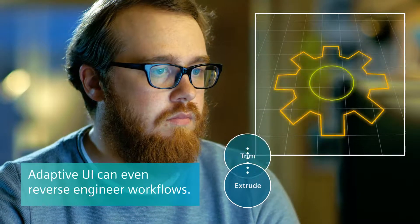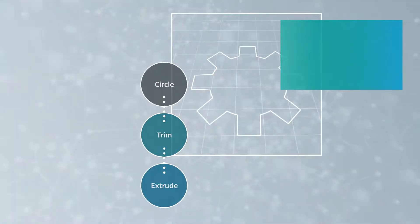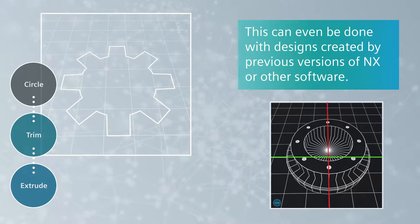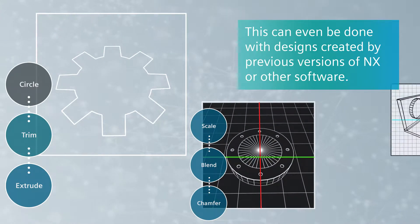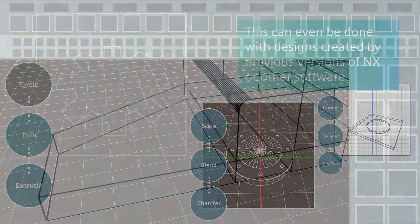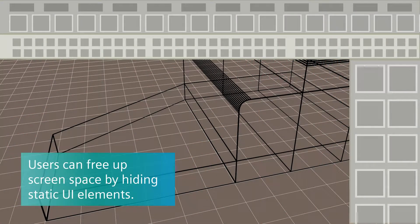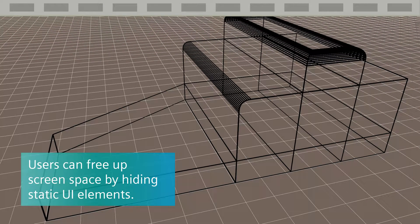Adaptive UI can even learn from existing designs by reverse engineering their workflows. This can be done with designs created by previous versions of NX or created by other computer-aided software, which can smooth migration to Siemens applications. Users will be able to free up more screen real estate for their designs by hiding main static UI elements.